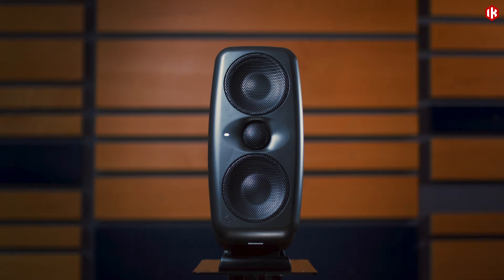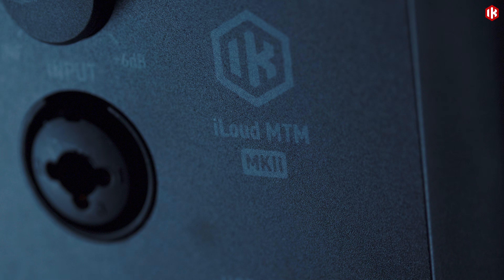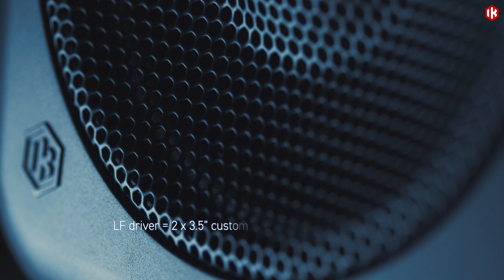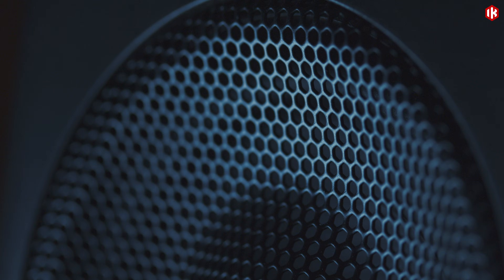The all-new MTM Mark II delivers unparalleled sound quality with even greater precision and versatility, resulting in dramatically improved sonic performance. Mid-woofers are lighter and stiffer, revealing every nuance in the music for more critical listening.